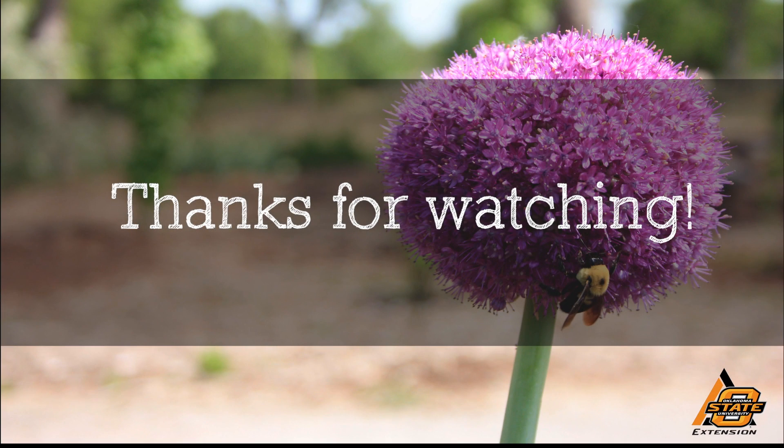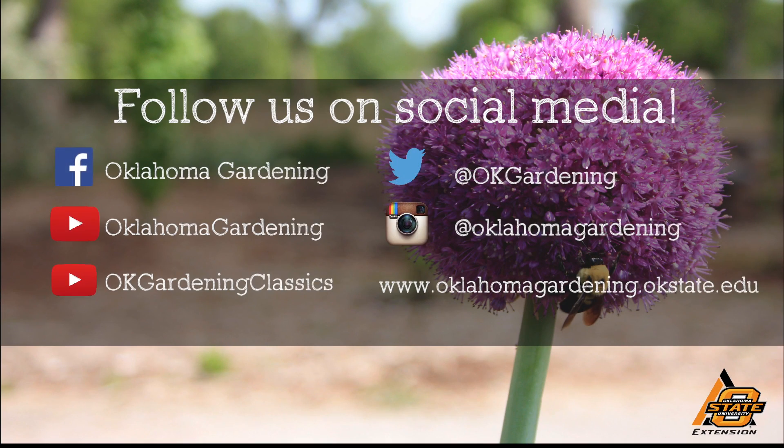Thank you for joining us, Dr. Card. It's been my pleasure. We hope you enjoyed this video — it's part of our Oklahoma Gardening YouTube channel. You can also find more videos on our OK Gardening Classics YouTube channel. Join us on social media for great gardening tips, photos, and discussion.